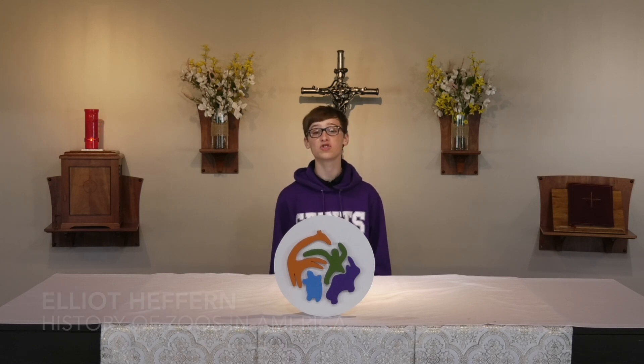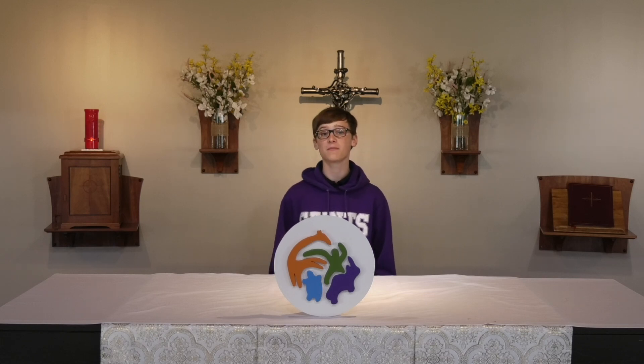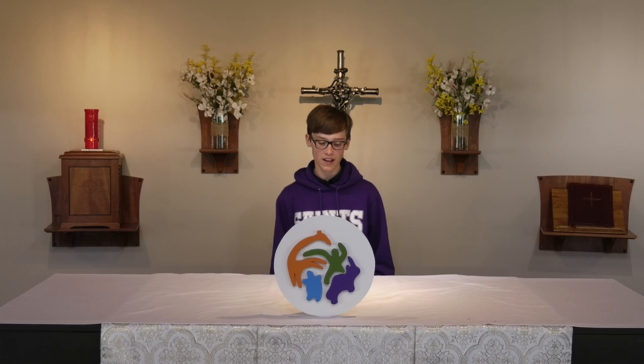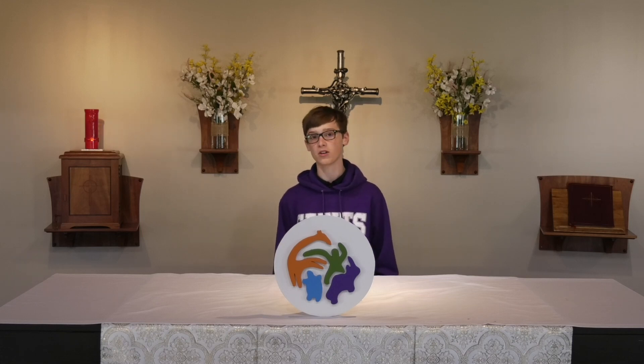Hello, my name is Elliot Heffern and I'm doing the history of zoos in America. I've always been fascinated with zoos and one of my goals in life is to be an animal nutritionist. I've been volunteering at my local zoo, Zoo Knoxville, so it just seemed right to do my project on zoos.